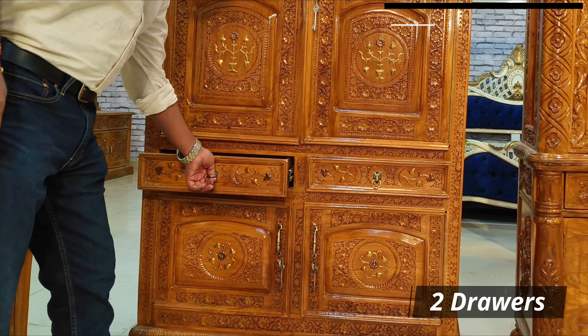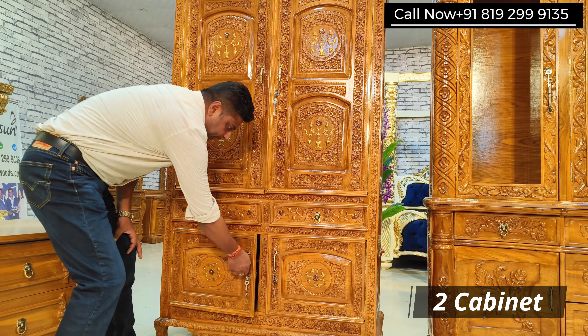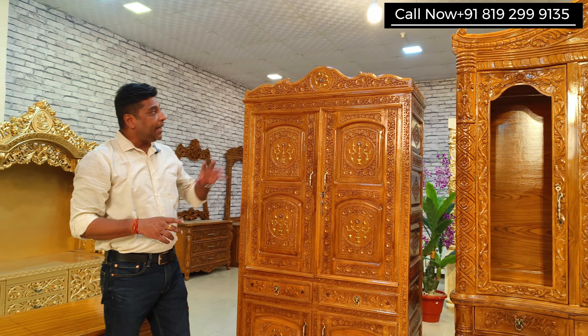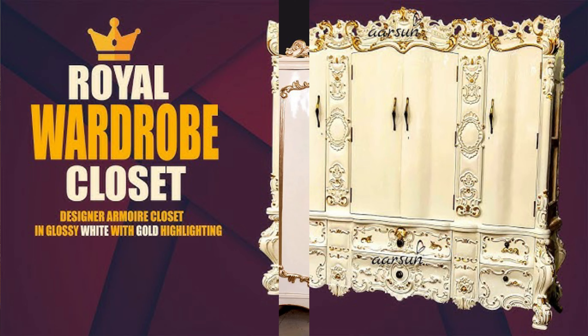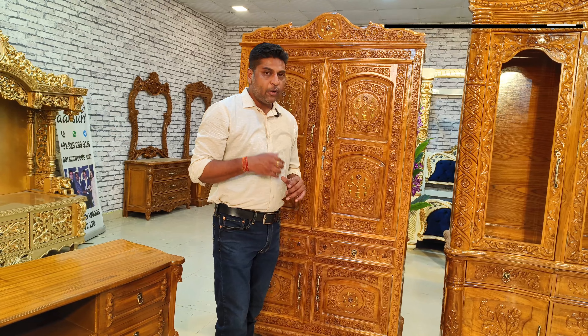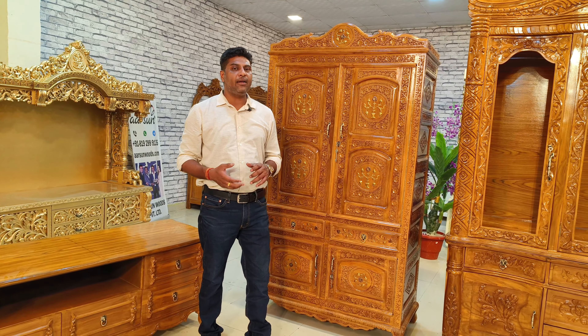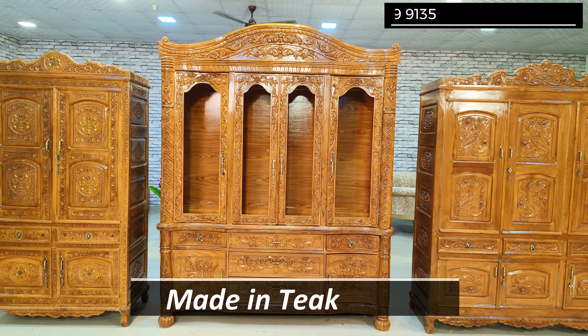We have two drawers and then a cabinet area with locks — cabinet one and cabinet two. The height of this unit is six and a half feet and the depth is 20 inches. Twenty inches is the standard depth for a wardrobe because it can easily accommodate hangers. You can go up to 22 or 24 inches, but deeper than that is too much. This is antique wood with carving everywhere and a little brass work on the design.